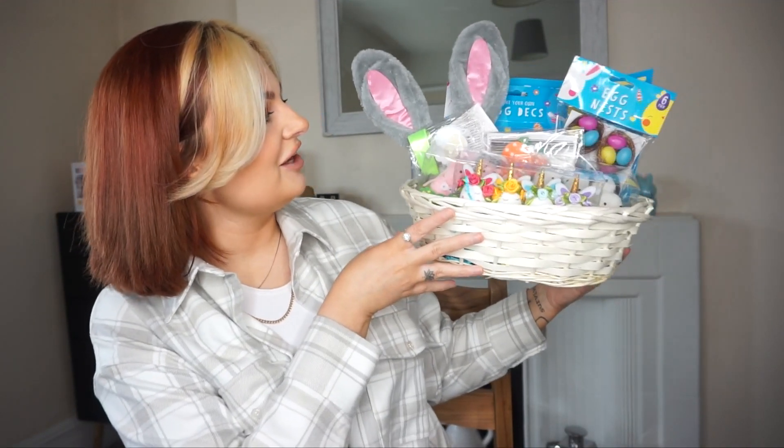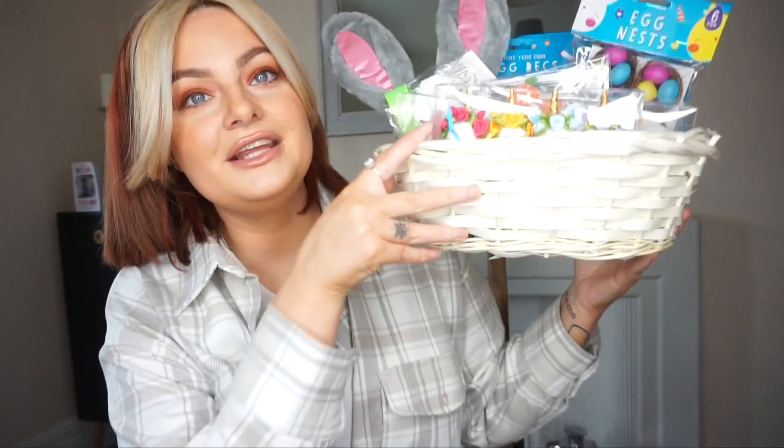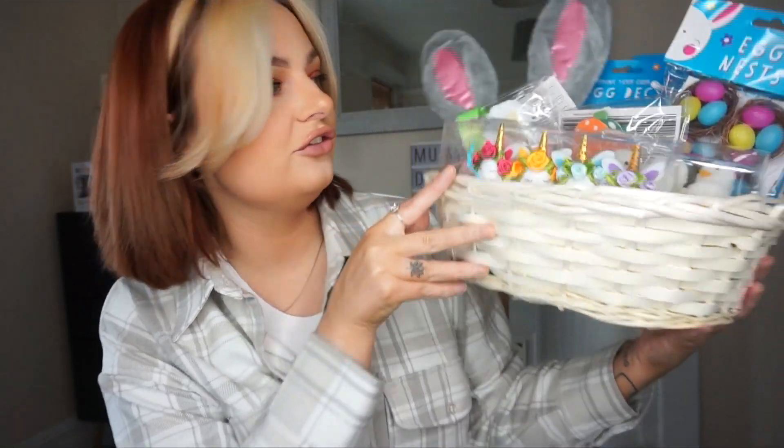So this is my basket done — I absolutely love it, I think it looks banging! These little unicorns are just to die for. And for the whole haul it was honestly around 21 quid. I just can't believe you can get all that stuff for about 20 pounds.